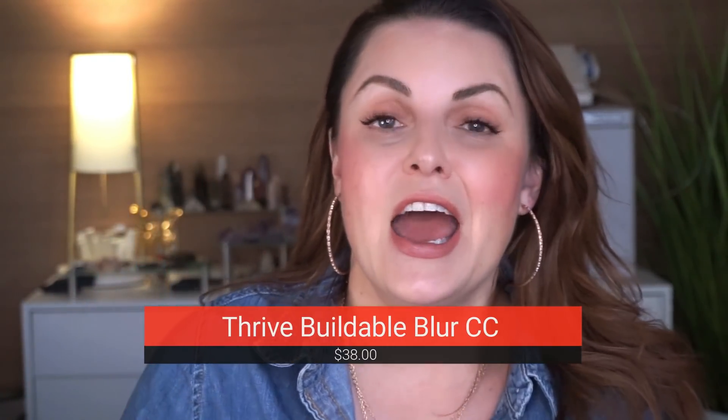Thank you guys so much — we're almost at 200,000, so please keep sharing these videos. I would love to get to 200,000 by the end of the year. We're going to end with Thrive. You guys told me about the Buildable Blur — this is beautiful. I always forget I have it, and then every time I use it I think, why don't I use this more often? They remind me a lot of each other — the Urban Decay and the Thrive. I'm in just light in this one. Thrive has a little more coverage and stayability than the Urban Decay, but not by much. They're very similar.